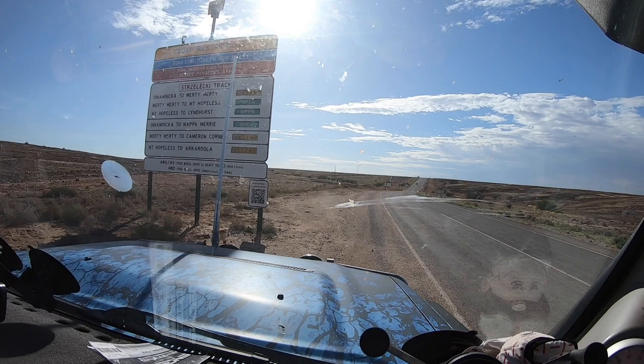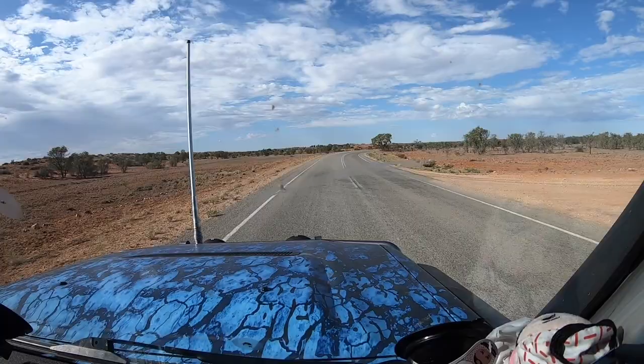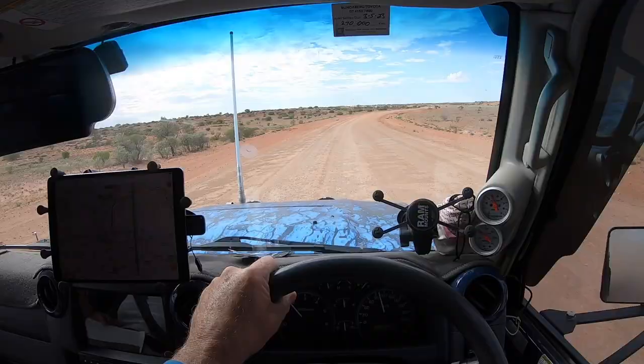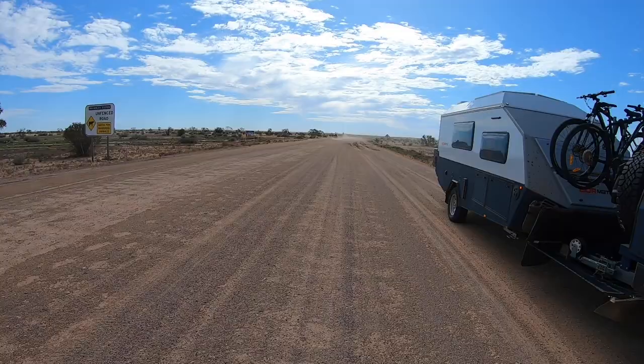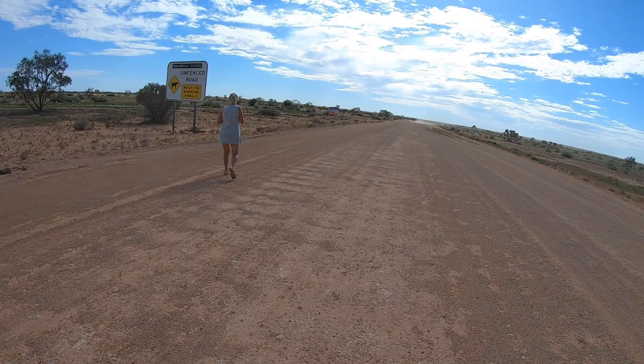Innamincka is about half a kilometre behind us. Strzelecki track — I'll let you know how much bitumen there is on this track because I was quite surprised when it came up a bit. Just come off the first stretch of bitumen, about 34km. Just onto this side of dirt, heading towards Moomba.